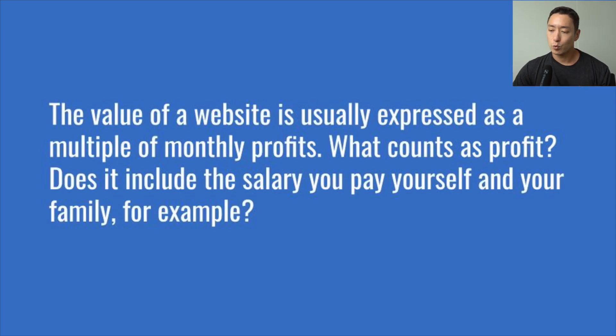The next question: the value of a website is usually expressed as a multiple of monthly profits — what counts as profit? Does it include the salary you pay yourself and your family? The most direct way to answer this is to ask: which expenses are necessary for the business to continue operating on a monthly basis?